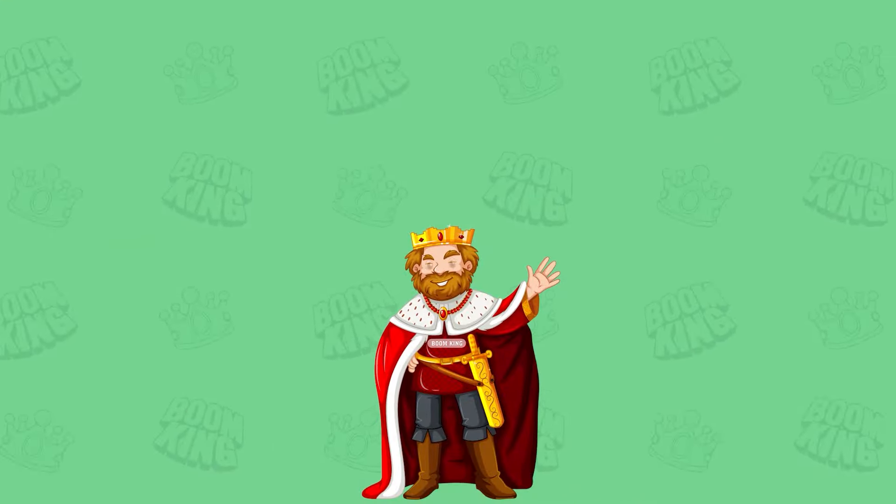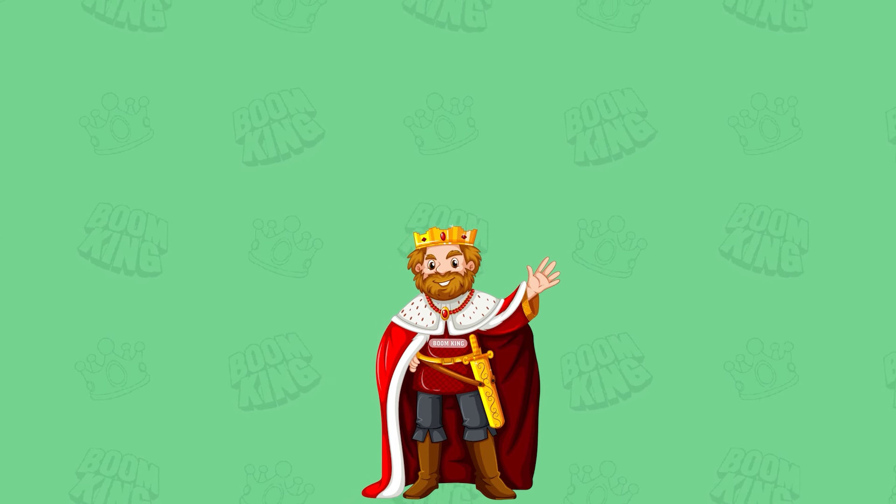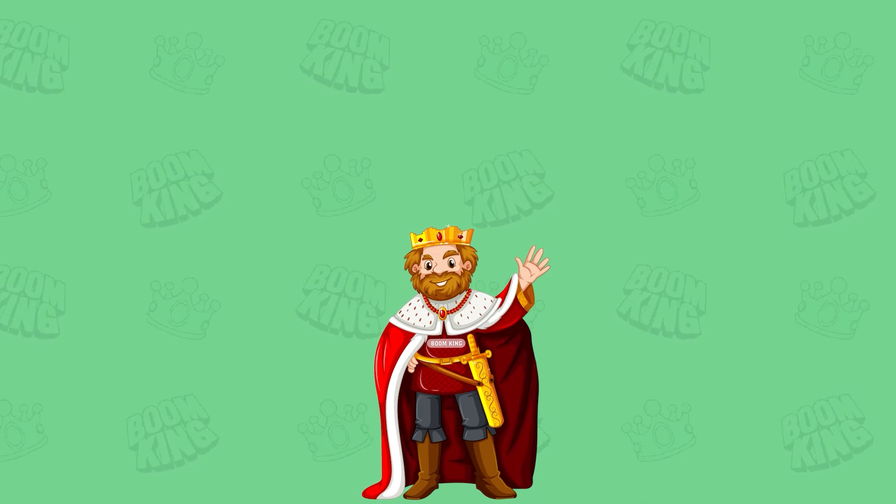Thanks so much for watching! If you enjoyed the video, please give it a like and share it with friends. Your support really means a lot to us! Don't forget to subscribe for more heartfelt content! See you next time!